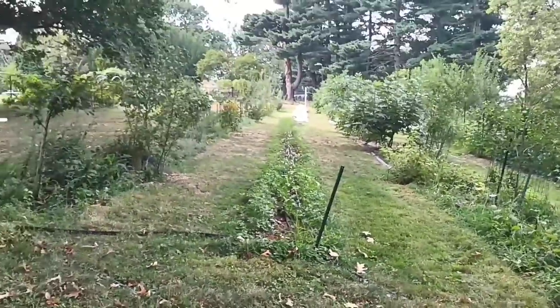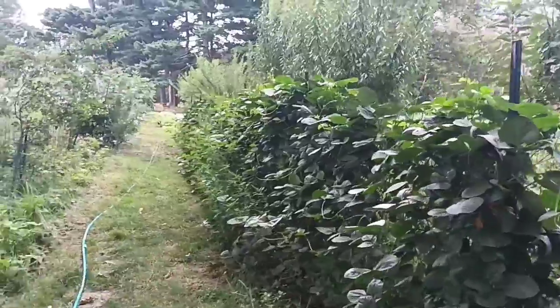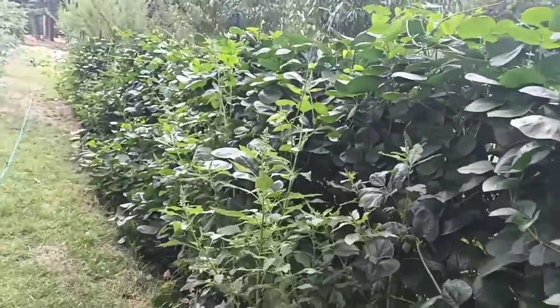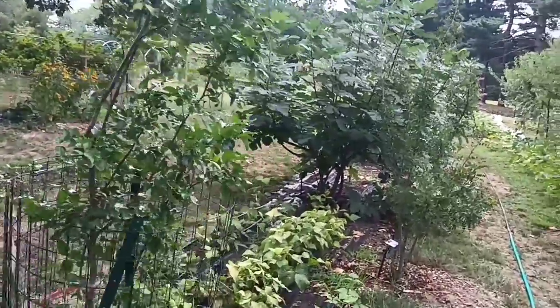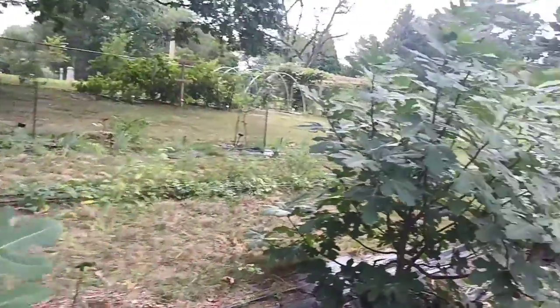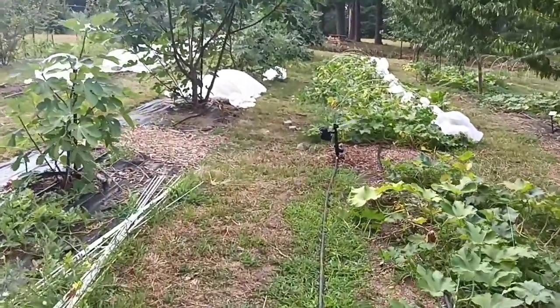This orchard is interesting in that it's evolving into an alley cropping agroforestry system. You'll see rows of different vegetables — in this case beans — as well as fruit trees with crops below them. It looks like bush beans, figs, climbing beans, and squashes or pumpkins.